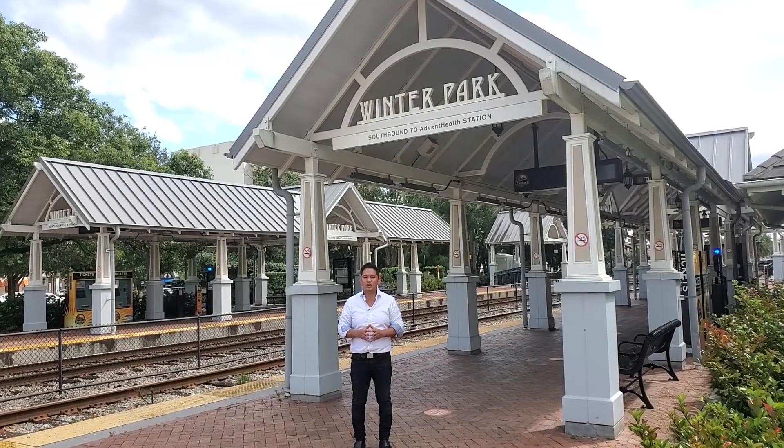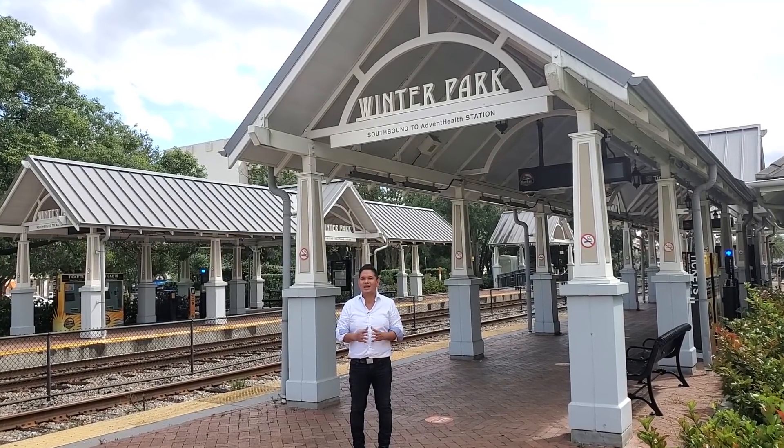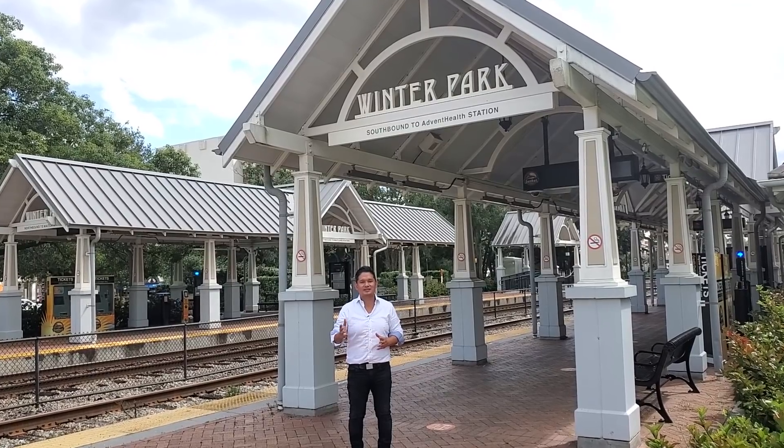Hey guys, do you want to live five minutes away from Winter Park's Park Ave? I've got the perfect home for you. Stay tuned.